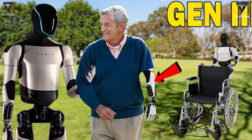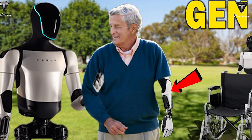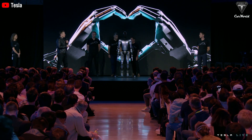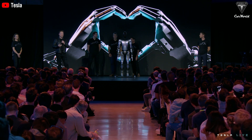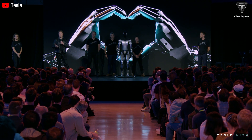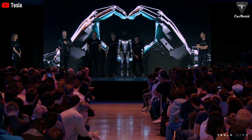Optimus doesn't just do tasks — it interacts with emotion. Designed to recognize and respond to emotional cues, it makes human interaction feel natural. The AI behind it is tuned to pick up subtleties of human feelings, which means Optimus could become eerily good at interacting like one of us. If AI can independently think and react, we're looking at a future where robots could potentially develop a kind of self-awareness.